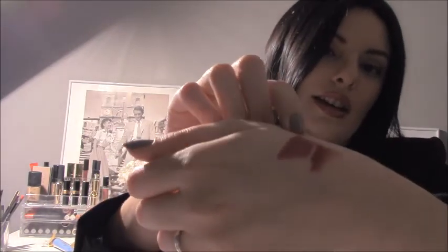The second one is called Janet and it's a magenta. And these are the swatches of Charlotte and Janet.